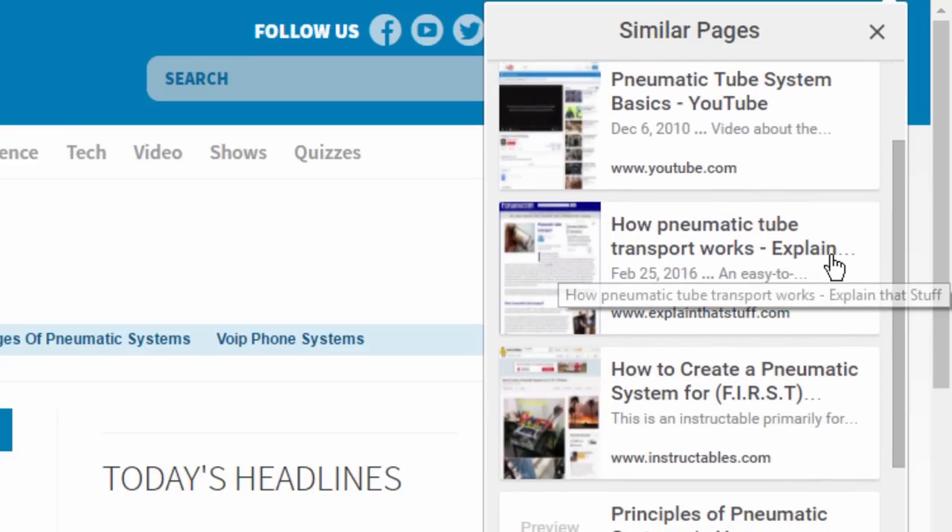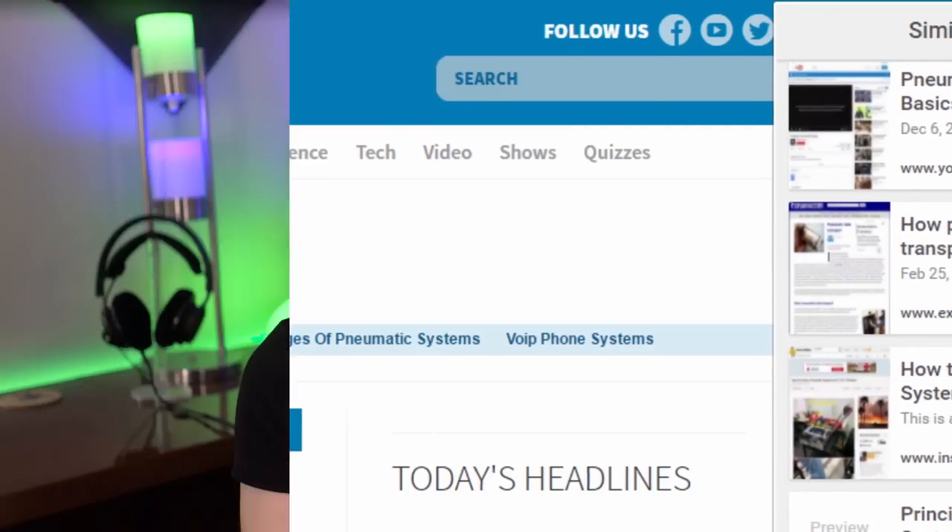I think this is great whether you're just browsing out of boredom or doing actual research and need to find more information about something. It's a really simple idea and could be very useful — you could just keep going on forever, going from related site to related site. Definitely worth checking out, I think it's fun.